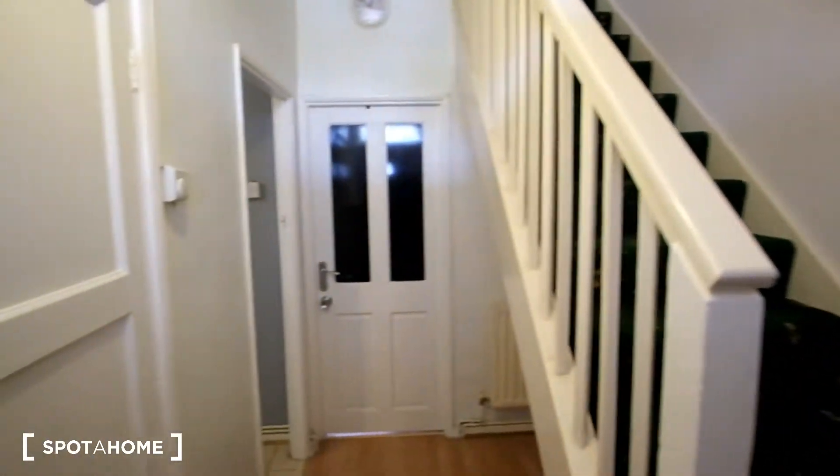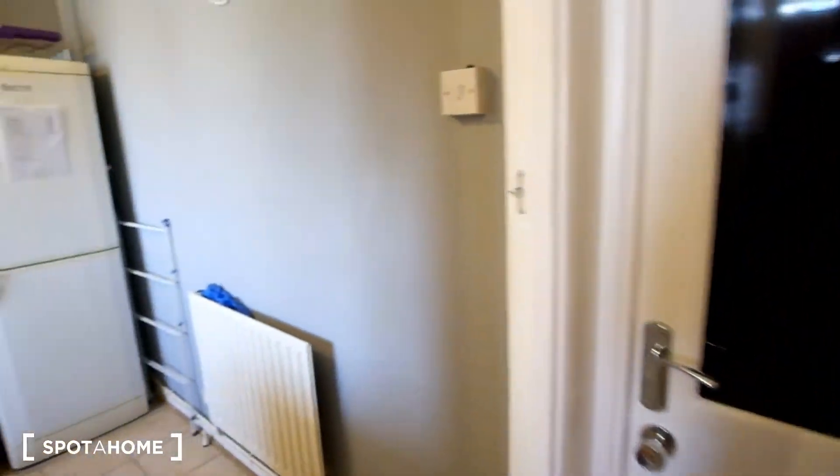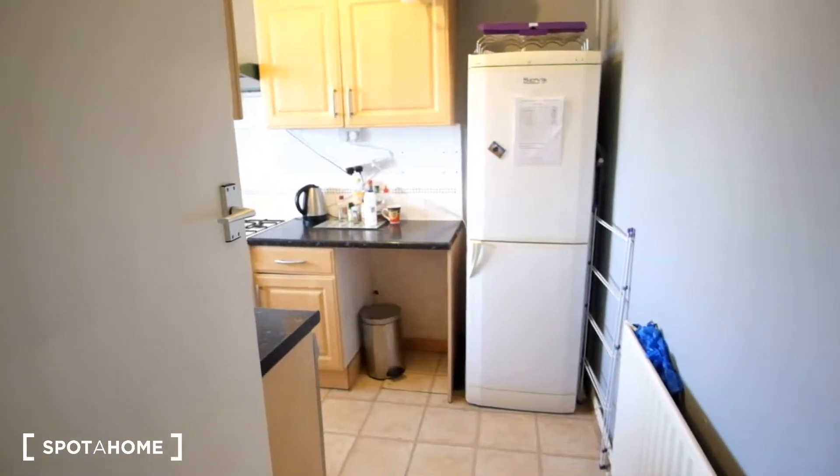As we come through the front door of the flat, we'll have stairs to the right. In front we'll have a bedroom, and here to the left we've got a closet with several hooks as well for any coats and jackets that you may wish to hang.